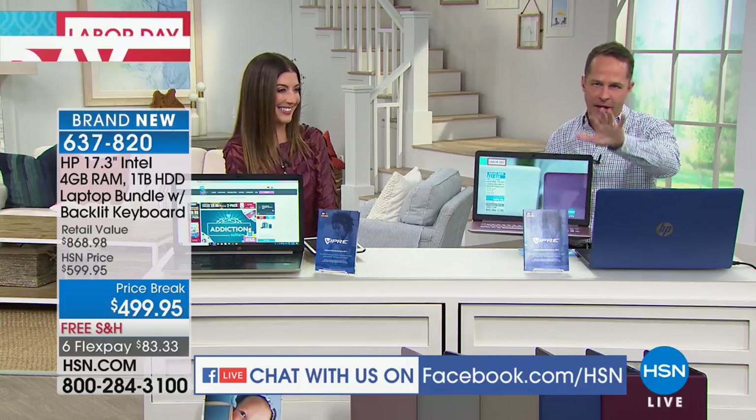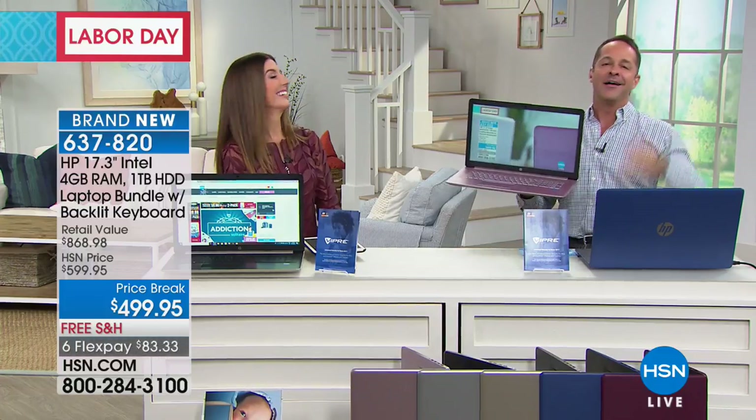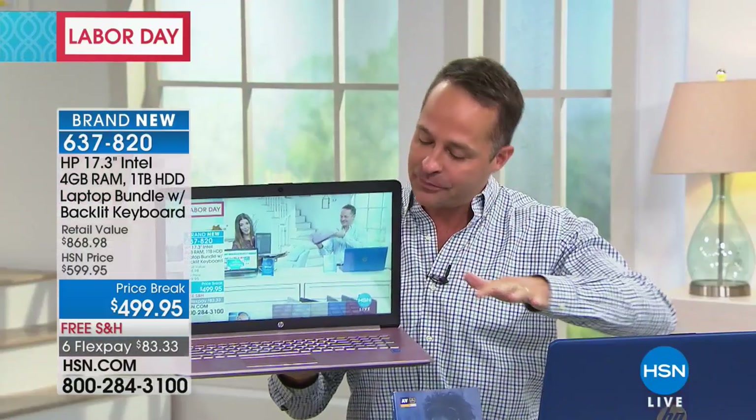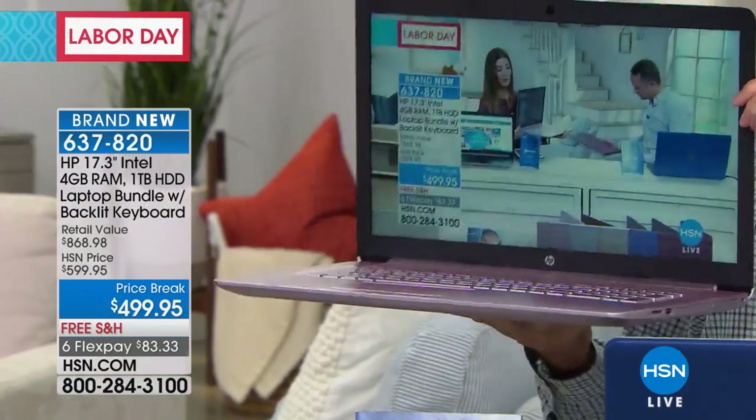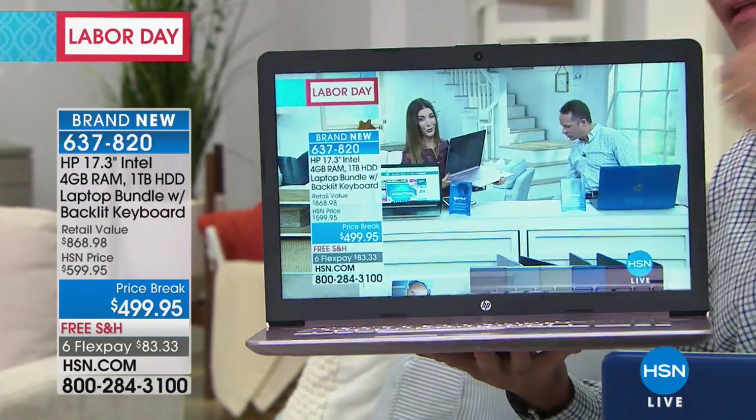Sort of top down — our number one, not only the best value but the number one selling screen size here at HSN. You guys love the bigger screen — it's easier to see. When you think you can multitask on this and see lots of things going on at one time — watching Hulu, watching Netflix, watching HSN.com live streaming — there's no waiting, no buffering, no pausing.